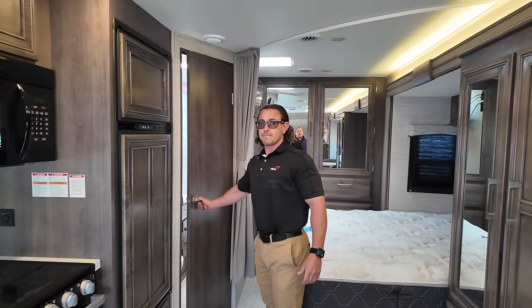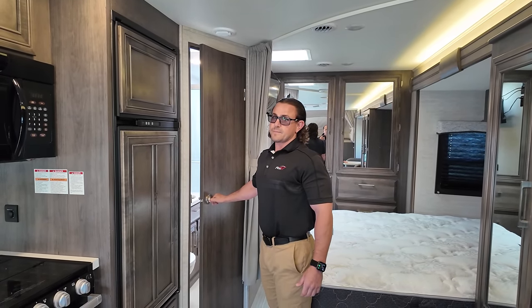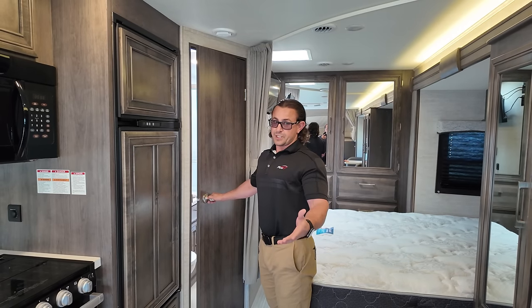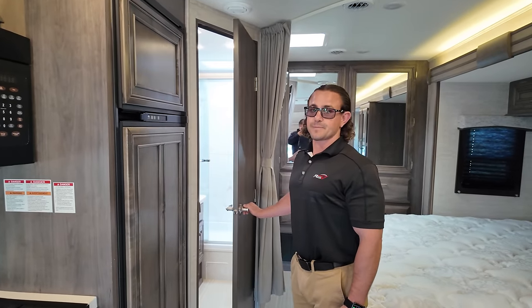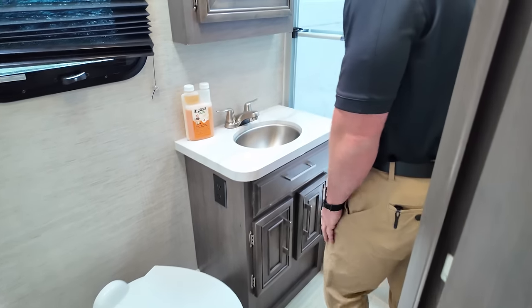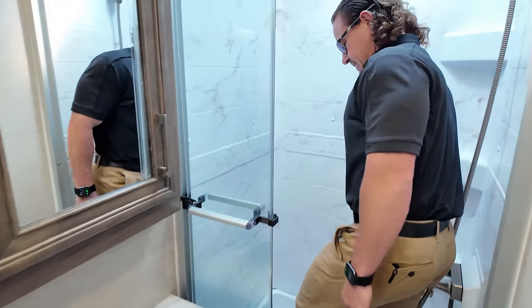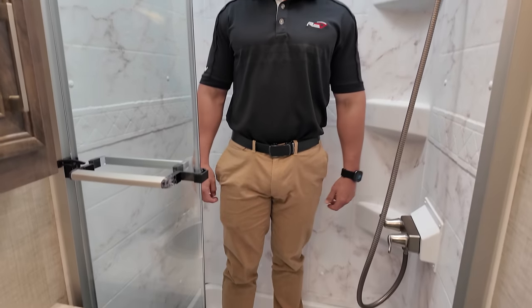Regarding warranty — the 2021 may be out of the powertrain warranty since we're in 2024, but the Ford chassis itself carries a 5-year, 60,000-mile warranty. The powertrain is 3-year, 36,000. That's why Tommy knows his stuff. And look how big the shower is in this 24-foot motorhome — you've got all the space in the world, a 30 by 36 shower. Very nice sink in here too.